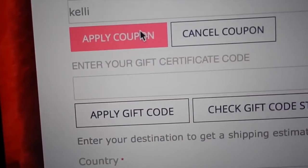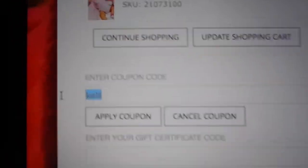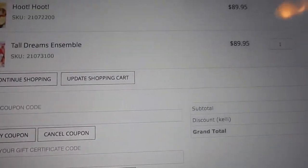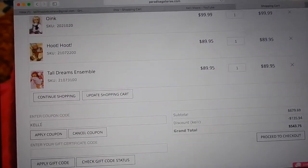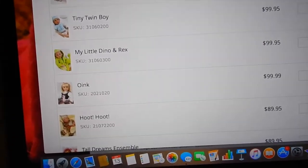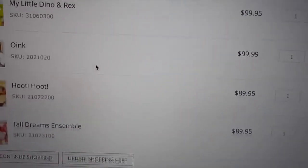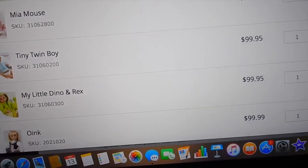It doesn't matter if you use capitals or not — no capitals at all, all caps — it'll still work. What's special about my coupon code is you get 20% off, but it has to be a regular-price doll, not a sale doll. It's 20% off every doll you buy. If you buy six babies, you get 20% off each one.